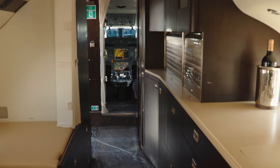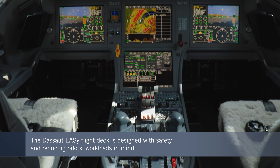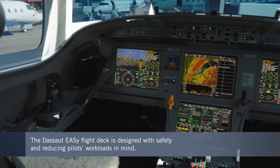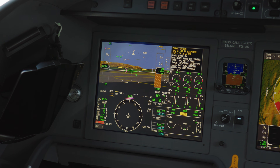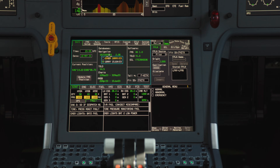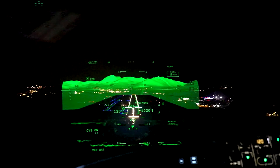And the pilots don't come out of it badly either, with fly-by-wire controls and Dassault's fourth generation EASy avionics suite based on Honeywell's Primus Epic platform. New features include 3D airport moving maps, a runway overrun awareness and alerting system, and an interactive vertical situation display. Dassault's FalconEye combined vision head-up display is also available, giving pilots enhanced situational awareness when landing in bad weather.